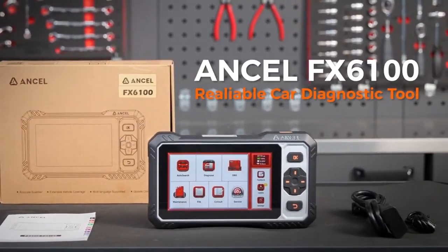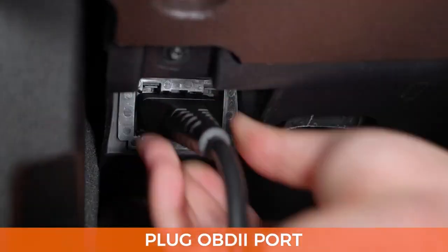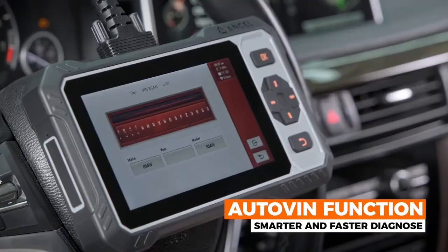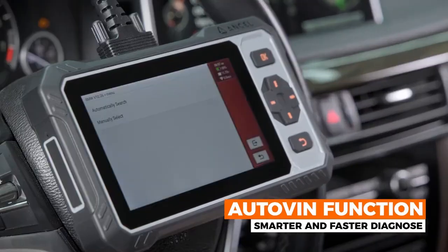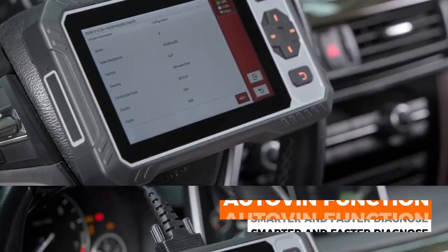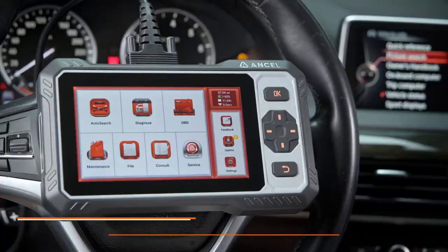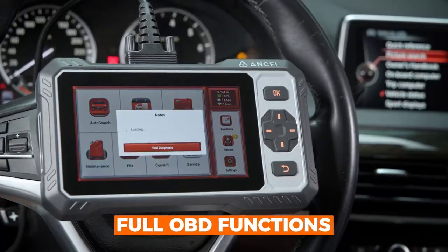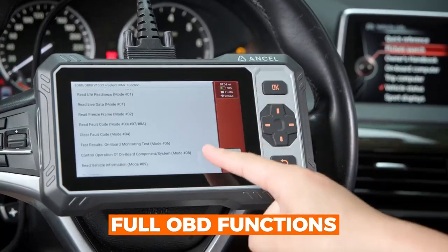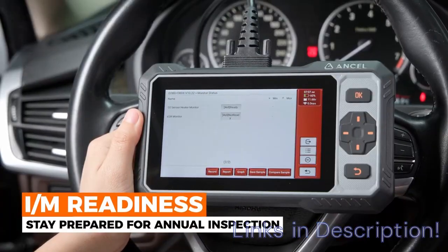Its 7-inch touchscreen and Android-based interface make navigation seamless, while the built-in 6,100 mAh battery ensures long-lasting performance. What makes the FX6100 stand out is its compatibility with 100-plus car brands and its ability to perform active tests on components like fuel pumps, windows, and AC systems. This scanner is ideal for users looking for the best OBD2 scanner for the money, offering features typically found in much higher-priced tools.